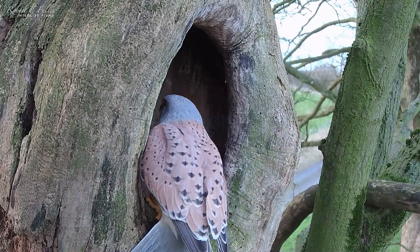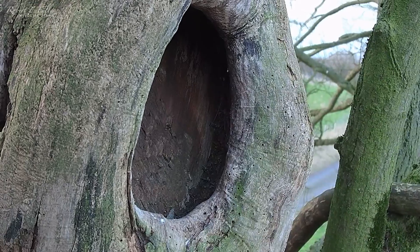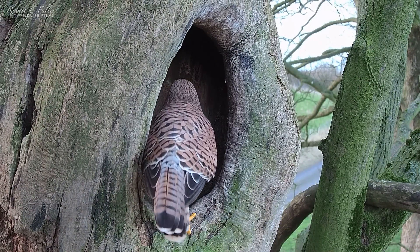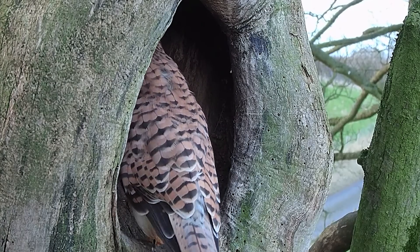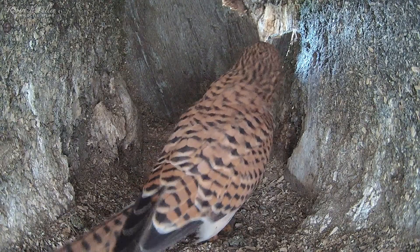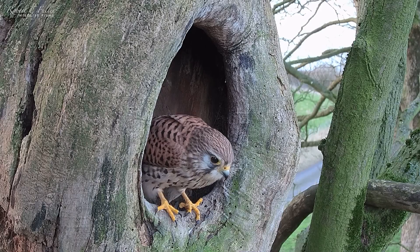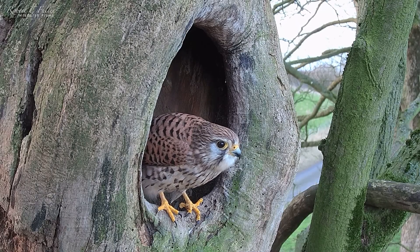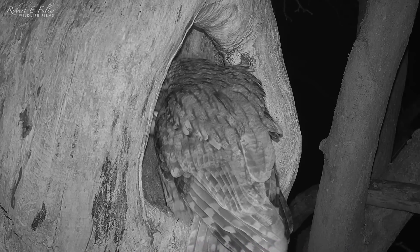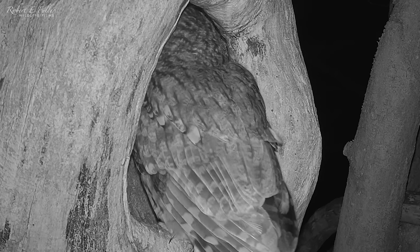In the morning, Mr. Kes is the first to visit, and then Mrs. Kes takes a look too. They seem to like the changes. That night, tawny owl Bomber tries to enter, but can't get past the baffle. The clever handiwork has done its job.